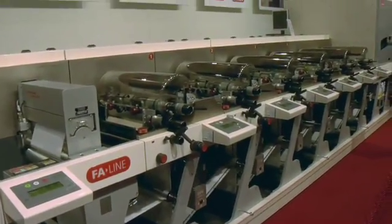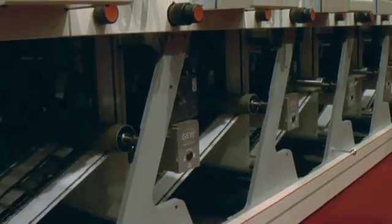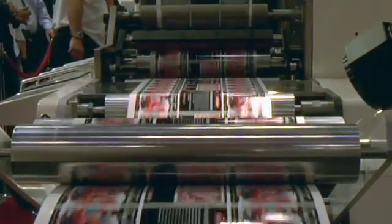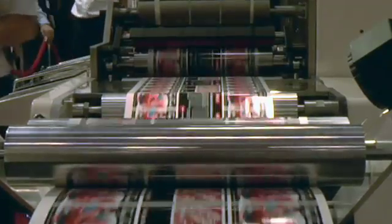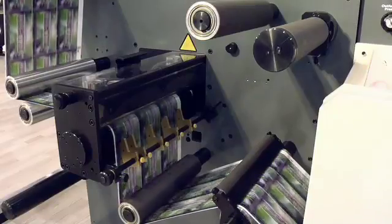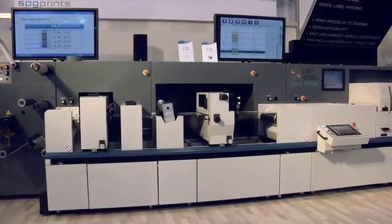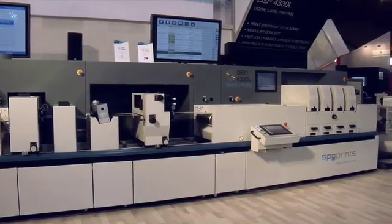Several companies are combining digital inkjet printing with conventional processes. The Nilpeter Caslon is available as a standalone press or it can be integrated within a flexo or offset production line for the converter who wants to combine the best of both worlds. The new Stork DSi inkjet press is a standalone modular system featuring inline varnishing and die cutting, running at 35 meters per minute and handling all popular paper and film materials without the need for pretreatment.